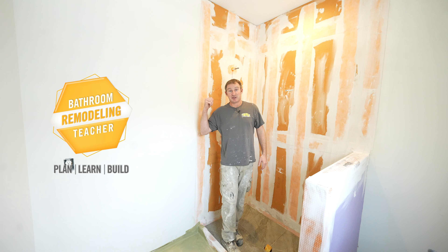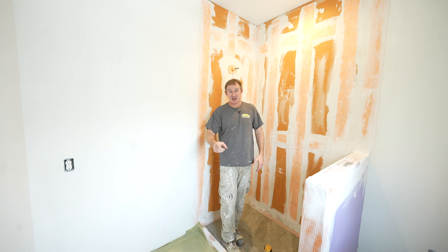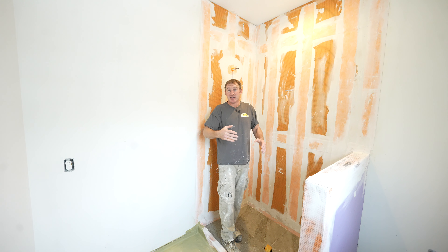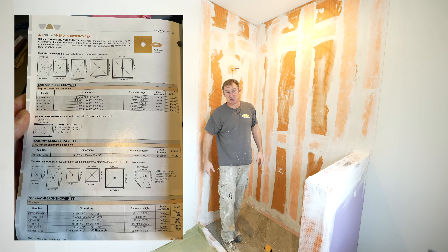I'm going to give you five reasons that I love using Schluter over other shower systems, and the main reason I've done so many of them over the years. Number one is the versatility of it. There are many different ways to go about installing a Schluter system, and they have so many products to get you the system that is best for your situation.